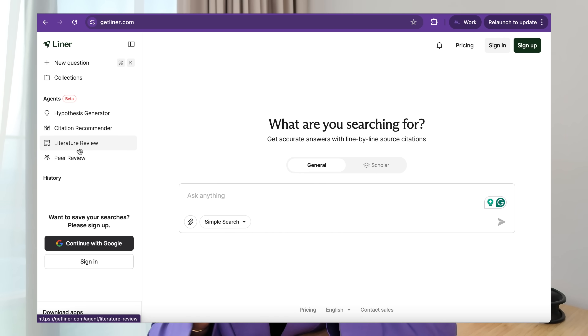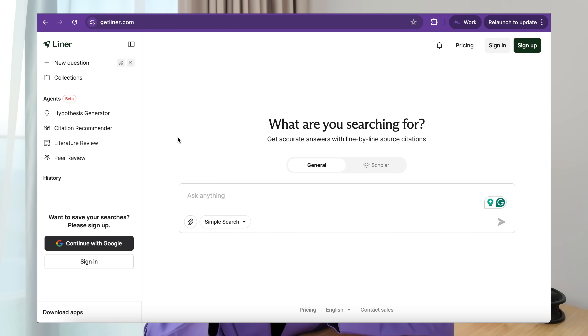It's trained on an academic database of over 200 million papers, meaning that every single output you get is evidence-backed and information you can actually trust. I've been testing out Liner over the past couple of weeks and I am so impressed by the new AI agents.